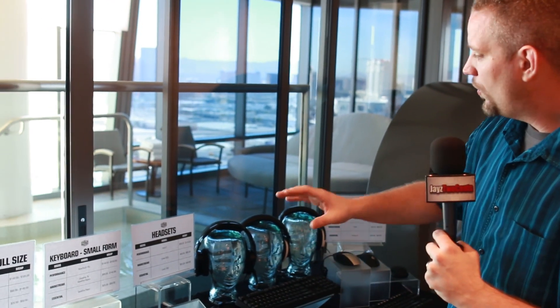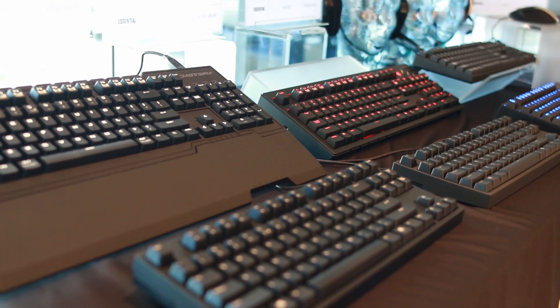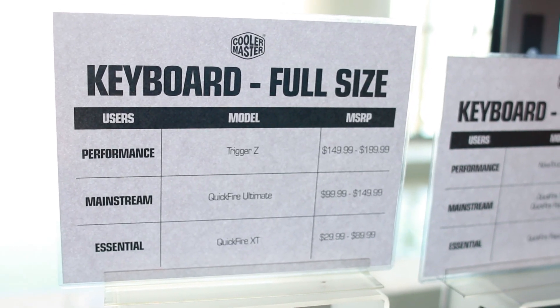Cooler Master is really trying to simplify their product lineup so that it's easier for the average consumer to pick a product. They're sticking with the essential, mainstream, and performance tiers. So it becomes simple whether you're talking about keyboards, mice, or headsets — you basically know what you want. Are you trying to buy something basic to get you by? Do you want something more mainstream, or something completely performance oriented? That's really good to see, especially with a company that had such a huge product range like Cooler Master.